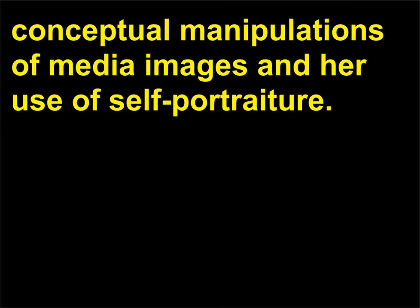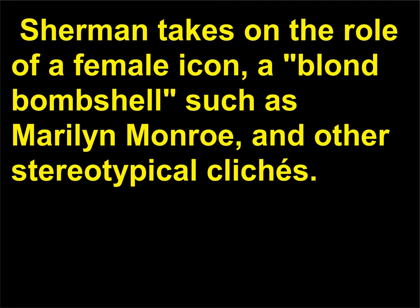Who is Cindy Sherman? Cindy Sherman, born 1954, is a post-modern photographer known for her conceptual manipulations of media images and her use of self-portraiture. Sherman's photographs explore feminine identity and question the way women are portrayed in art and popular culture. In her series Untitled Film Stills, from the late 1970s and early 1980s, Sherman takes on the role of a female icon, a blonde bombshell such as Marilyn Monroe, and other stereotypical clichés. Her characters range from self-aware to subdued to comical.